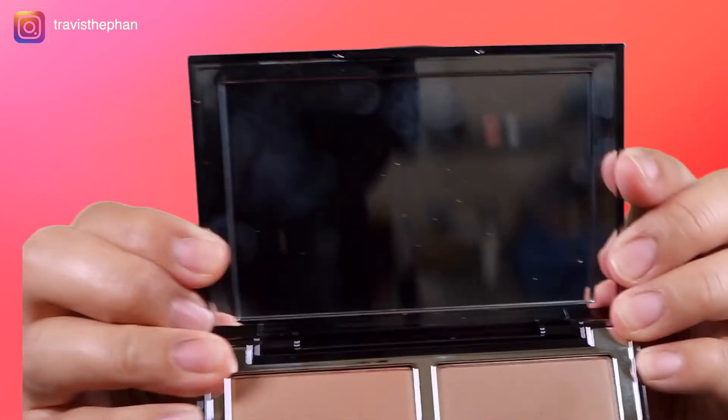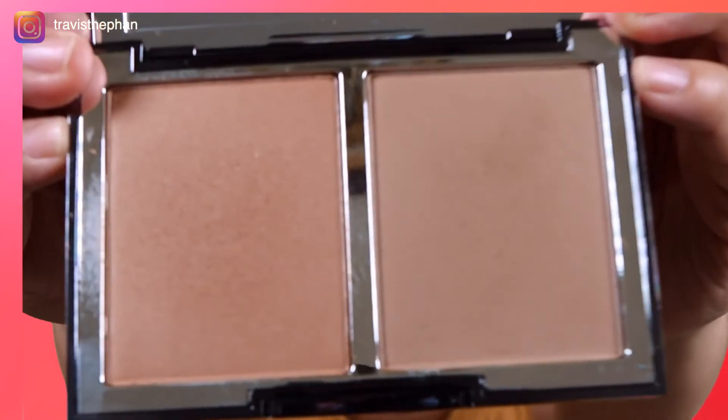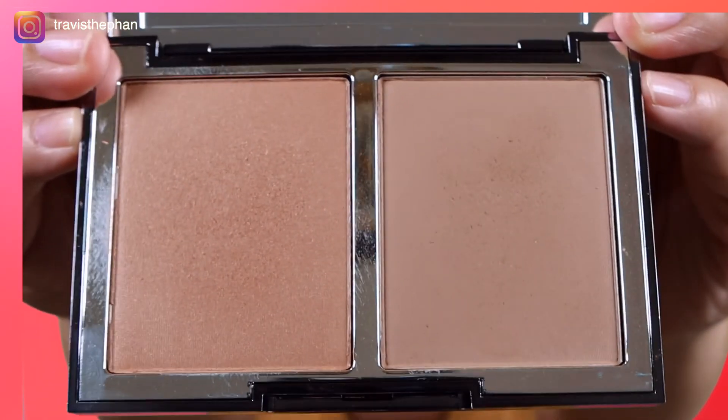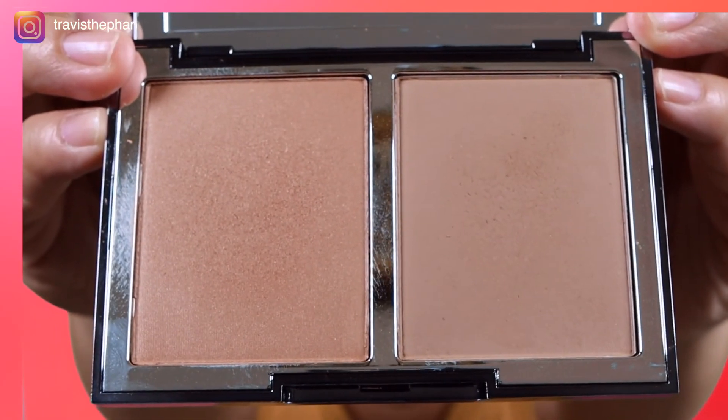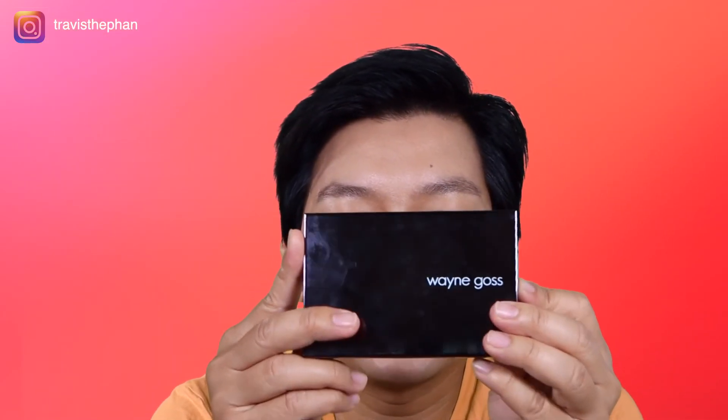The packaging is very nice though. Let me give you a close-up look. This is 16.5 grams. That's my two cents on this product, so you won't waste your money.